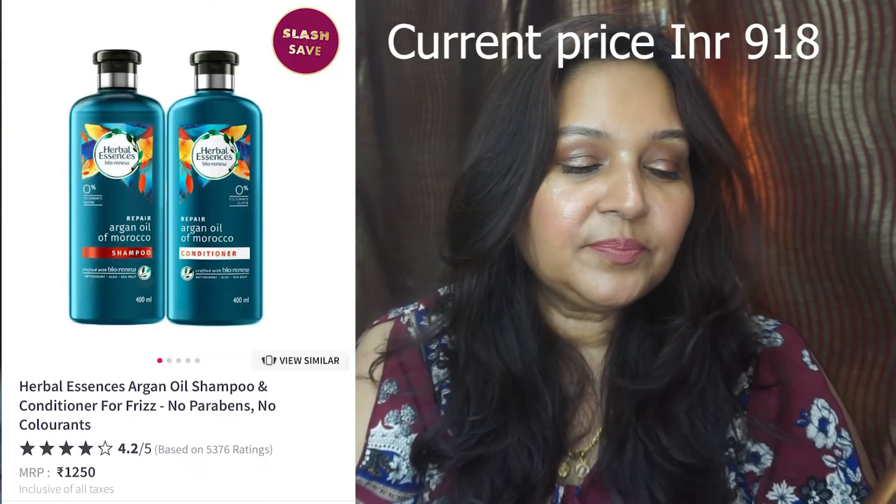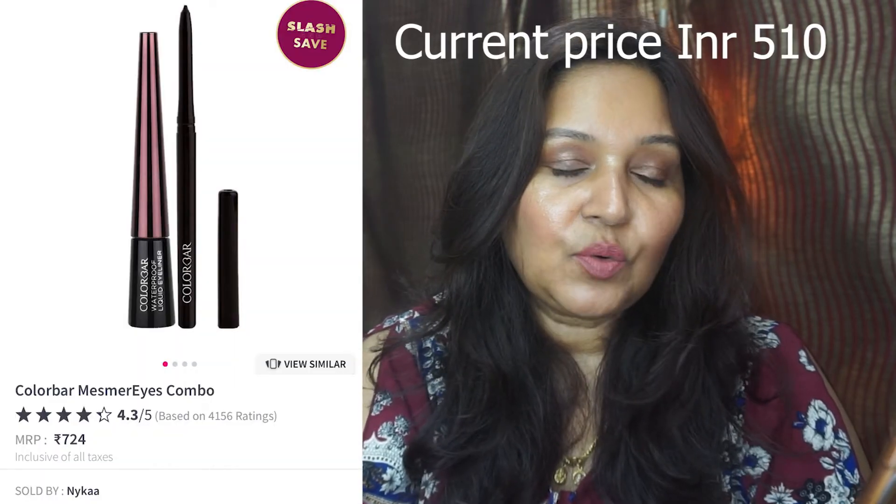I'll also link a video where I did a look using the Amethyst eyeshadow palette so you can see the color story. The Herbal Essences Argan Oil Shampoo and Conditioner is also under Slash and Save, currently around 700 to 800 rupees. I personally use this shampoo and conditioner and it's really good. The Colorbar Mesmerize Combo — an eye pencil and a liquid liner — original price 724 rupees, currently around 450 rupees, also under Slash and Save.